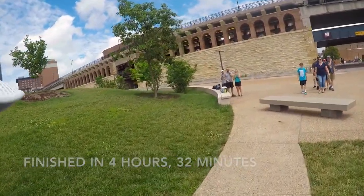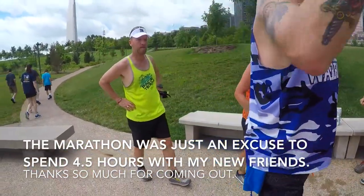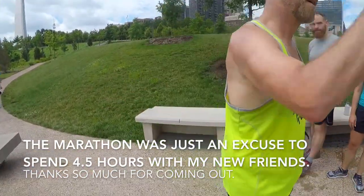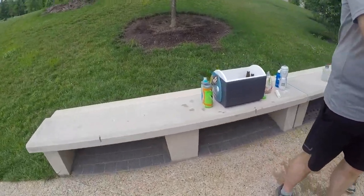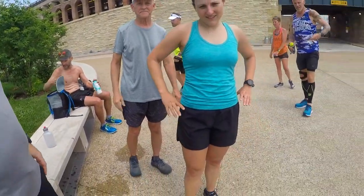26.2! Nice! Awesome! Thank you all for coming out. Man, it's awesome. Thank you, thank you! Good job! Woo!